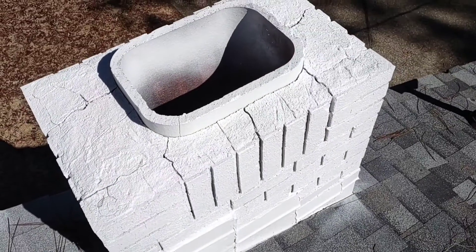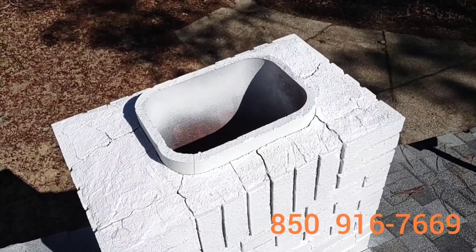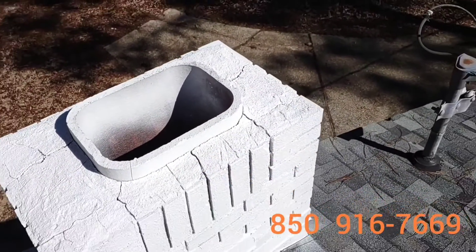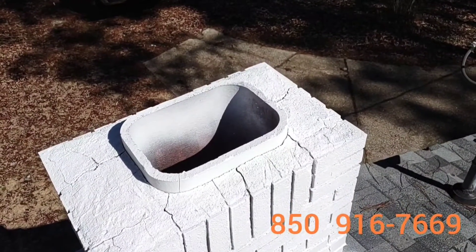That's why it's important to have a spark-arresting screen and a vermin screen, and a rain cap — so that every time it rains it doesn't fill up your chimney with water, and it keeps the birds, the bats, and the furry little critters from crawling into your fireplace and into the house.